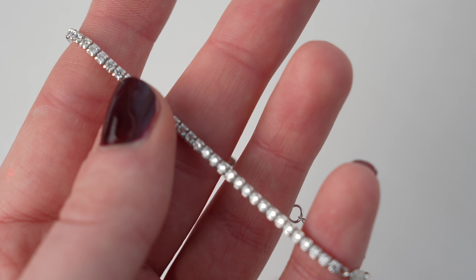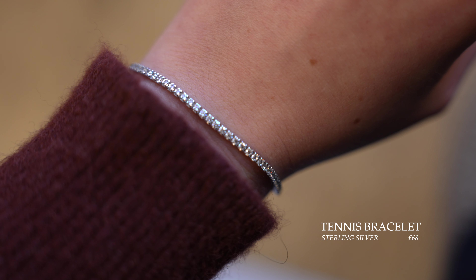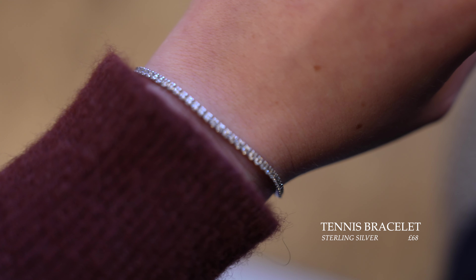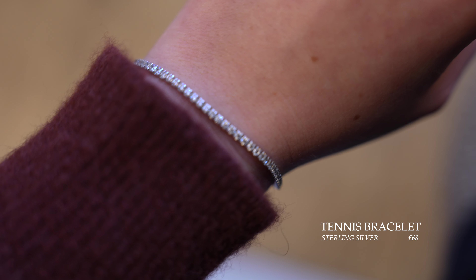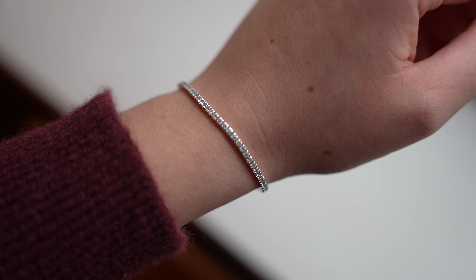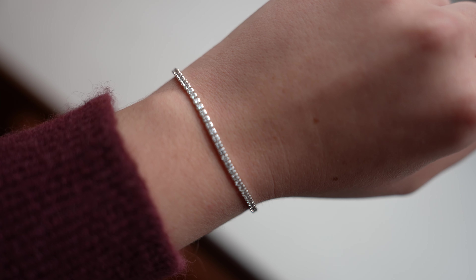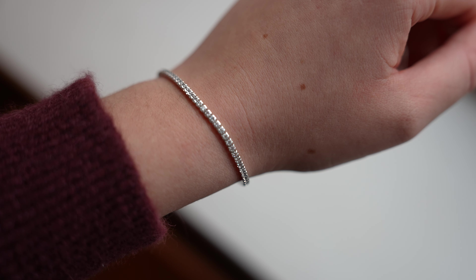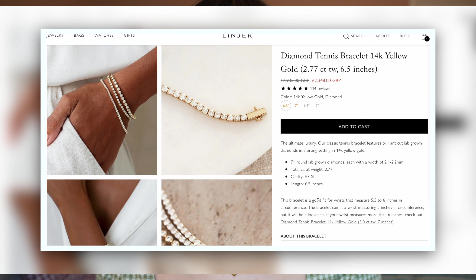The first piece on my list is something I've never actually owned before up until now, but I've always had it on my wish list because I feel like it is the epitome of timeless elegant jewellery — and that is of course the tennis bracelet. I have one from Linea to show you today. Now, traditionally tennis bracelets were made with diamonds, and Linea do have a diamond option if you have the money to spend, with some beautiful diamond tennis bracelets on their website.